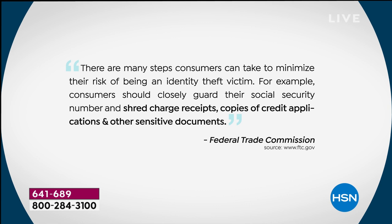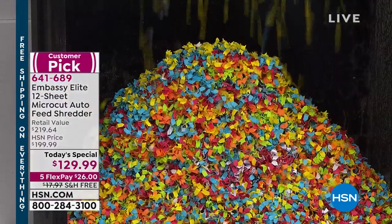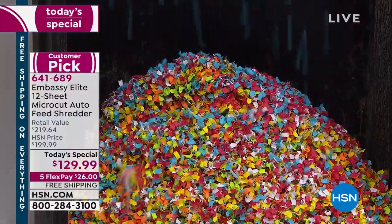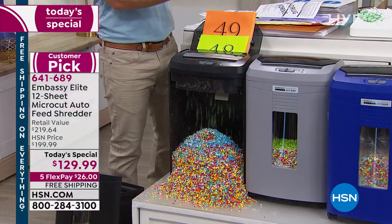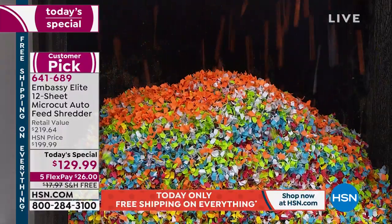We went to the Federal Trade Commission and got this directly from their webpage. There are many steps we can take to reduce the risk of identity theft. Guard your social security number. They also say to shred charge receipts, credit applications, and other sensitive documents. The list includes credit offers, canceled checks, insurance forms, medical records, divorce papers, mortgage papers, and legal contracts. That pile gets bigger and bigger. And a lot of people find shredding cathartic — like shredding therapy.